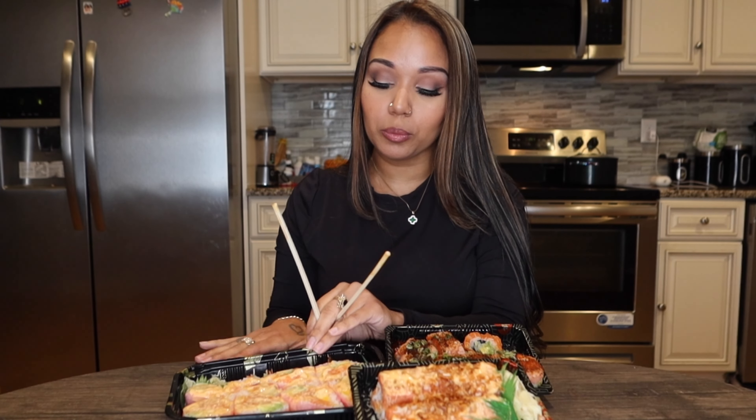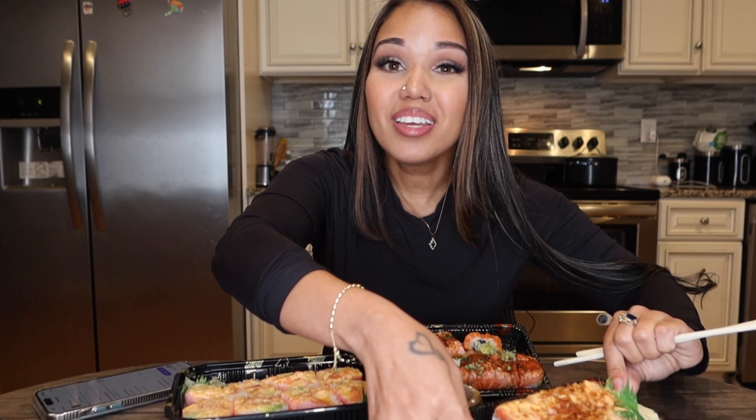Anyways, here we are! I got three different types of rolls. Let me grab my phone to read what I got. I got a Spicy Girl roll, a Sashimi Salmon roll, and the Sweetheart roll — this one right here, which is supposed to be heart-shaped. They didn't do too great a job but whatever — it's lunchtime, I'm hungry, and I haven't eaten anything. Let's dig in!